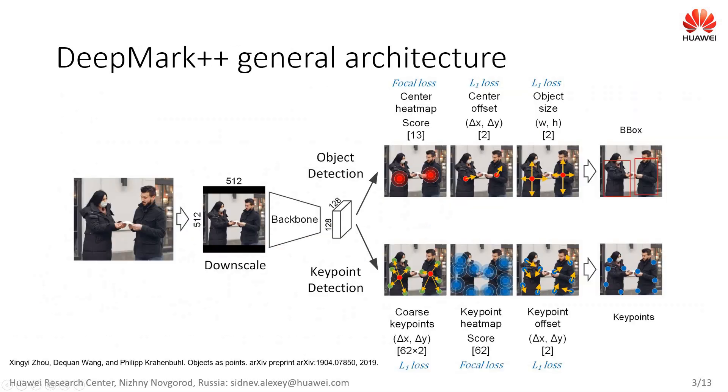Our approach is based on the recent CenterNet architecture. It solves two tasks simultaneously: object detection and keypoint location estimation. There is a backbone that downsamples the input image four times to get a feature map, which is then further processed to get object detections and corresponding keypoints.